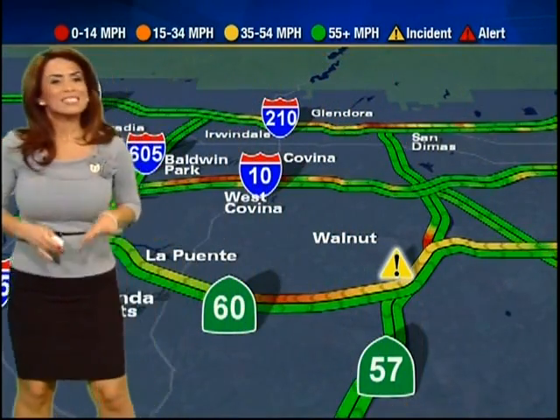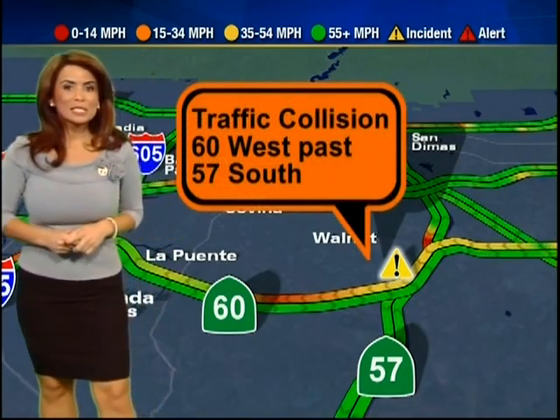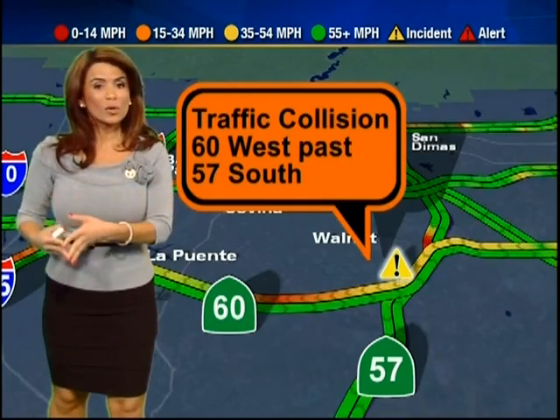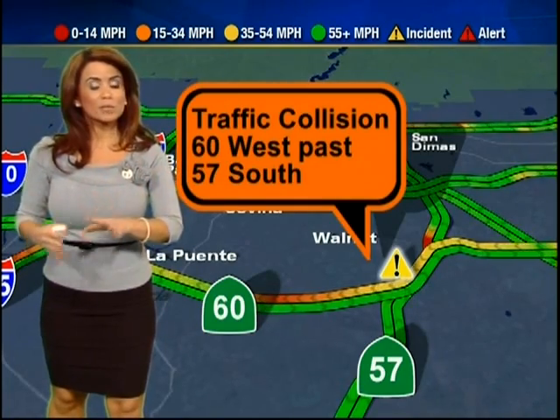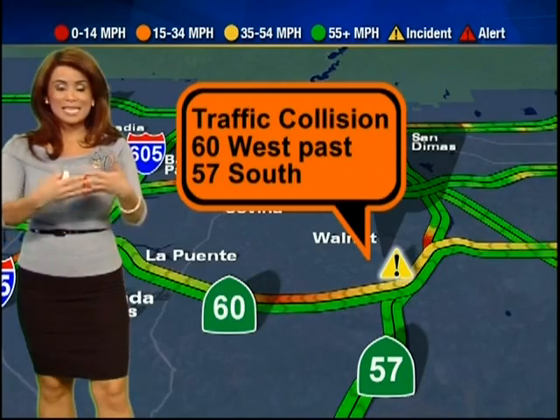Good morning, everybody. Pretty good driving out there — still ABC7 traffic alert free. The 60 is starting to get a little crowded. The 60 westbound past the 57 south has a crash, but they're getting it over to the right shoulder quickly, so technically no lanes are blocked. You can see the delays before the 57 through La Puente — maybe take the 10 instead, which is looking like the better choice so far this morning.